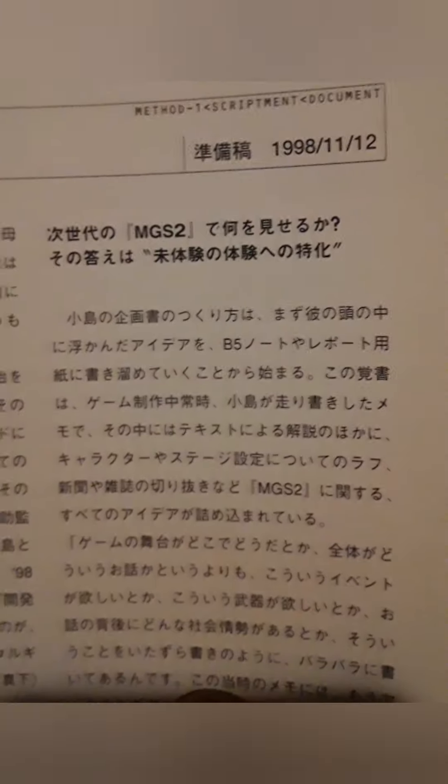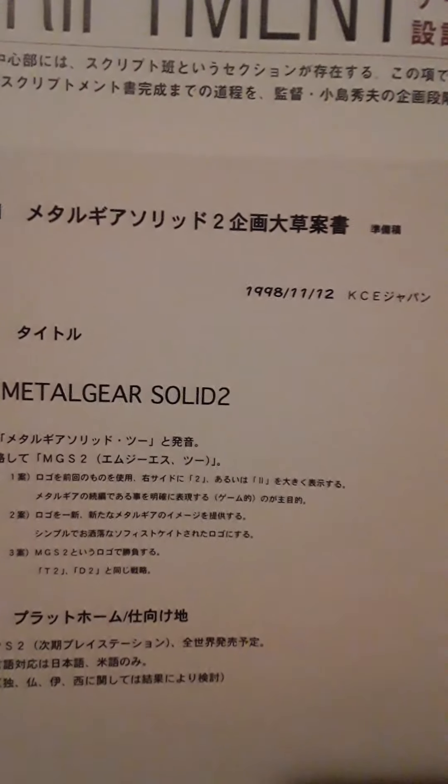Let's check out the other scriptment. You see the date here on the scriptment: 11-12-98. It's hard to believe how quickly Kojima and his team went to work on this thing right after MGS 1 came out.